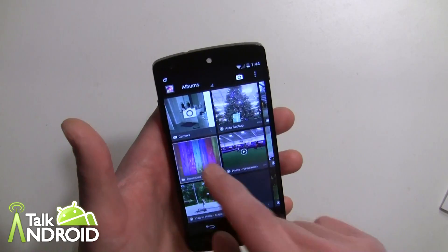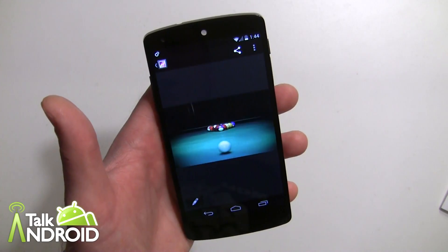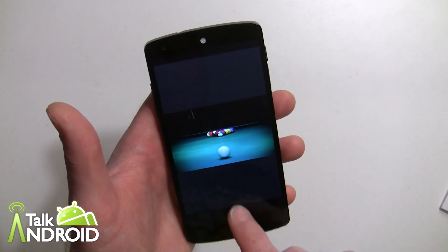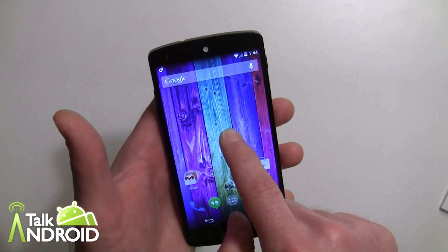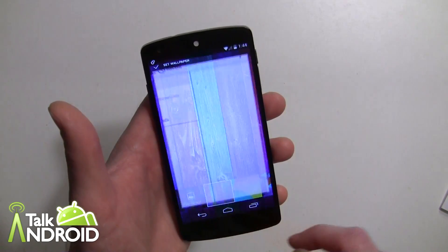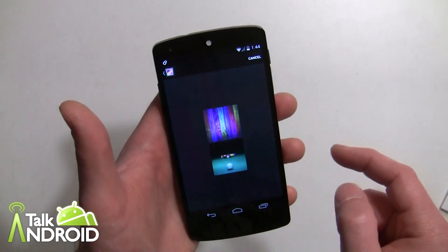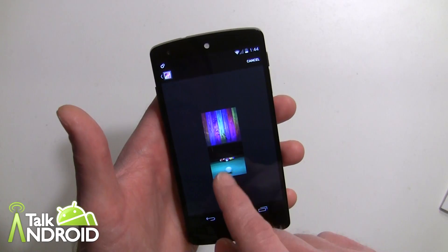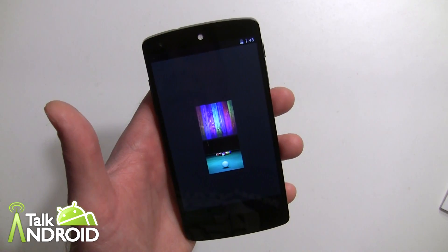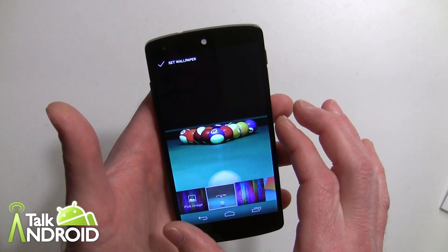In my downloads I have a couple of wallpapers. Here are some billiard balls on a pool table — again, the subject is in the center. Let's watch what happens when I load one of these as a wallpaper. I'll pick an image from gallery, go into the downloads section, and tap on the billiard balls.